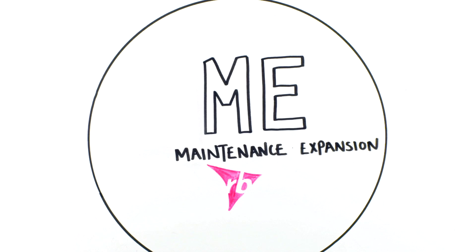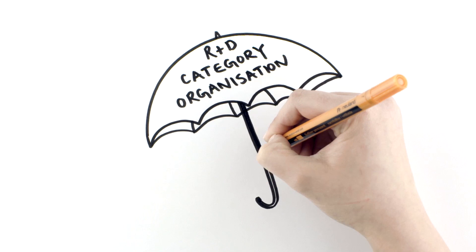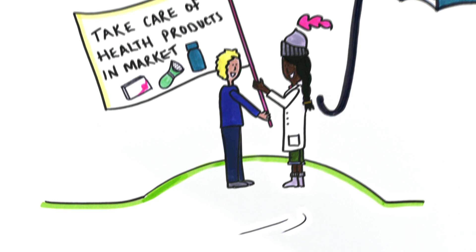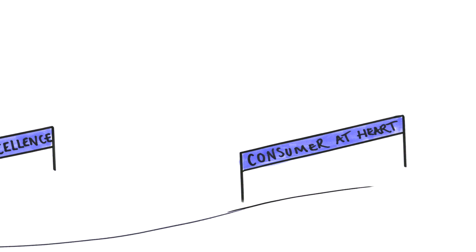Hello, we'd like to introduce you to maintenance and expansion. This R&D function covers health, hygiene and home. In this video we're going to be focusing on health, or HME for short. HME is a key part of the category R&D organisation at RB. We are responsible for taking care of our health products once they're on the market — defending and driving our product presence across the globe. We are an agile, dynamic team, putting technical excellence and the consumer at the heart of everything we do.